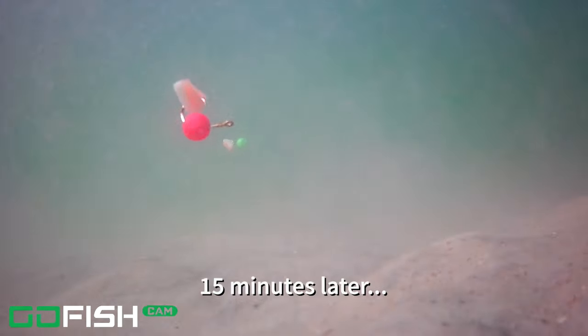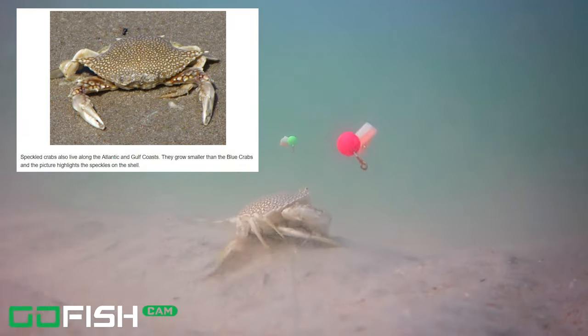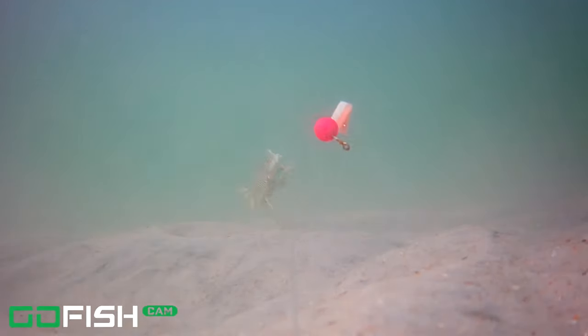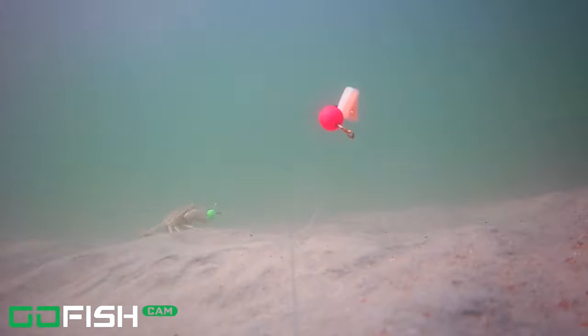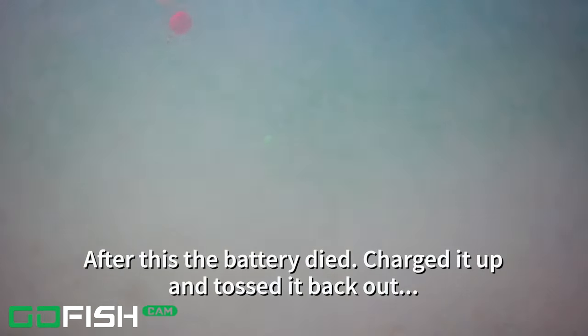15 minutes later we have another visitor — Mr. Crab came into the screen. It looks like he came right at the camera at first, and then he realized there was food. He goes looking at the first bait, then decides to have a little party with the second one. We're going to speed this up and put some music to it so you can watch Mr. Crab as he is feasting. He grabs the first piece of bait and has a big old party with it. Then this crab got his fill and he's gone, and the bait is pretty much ripped right off the float — there's not much left.